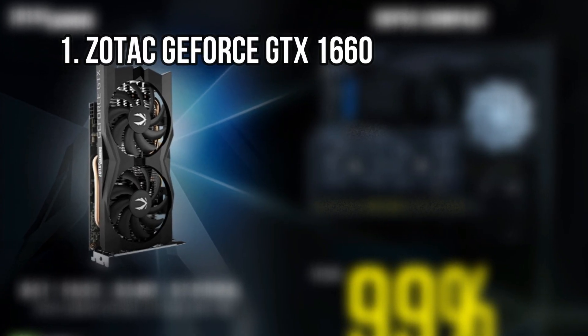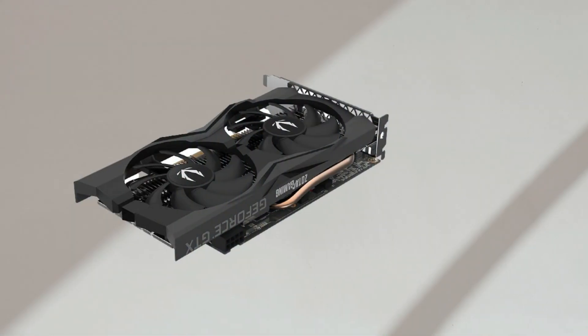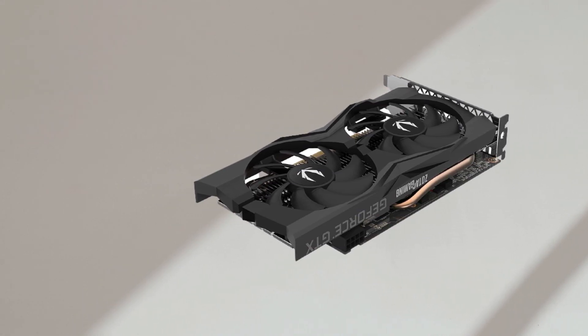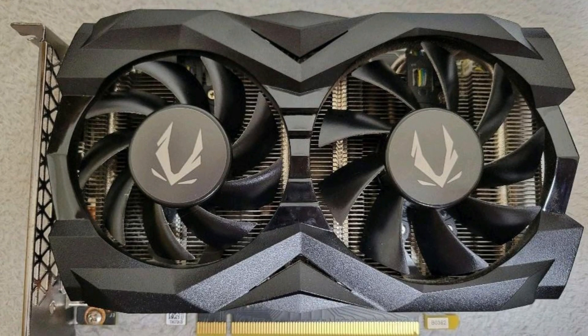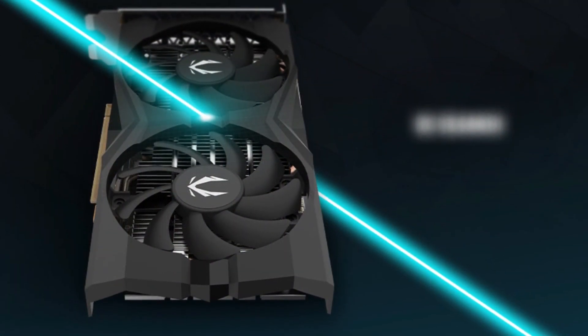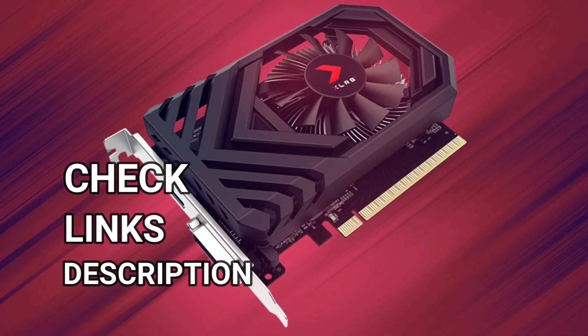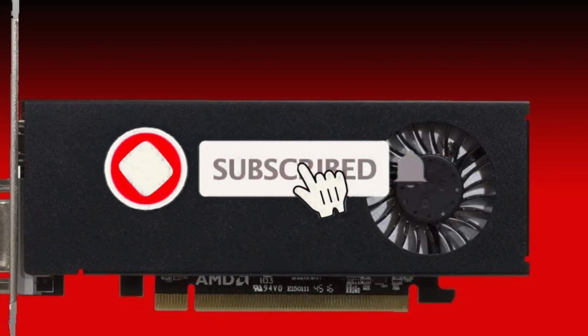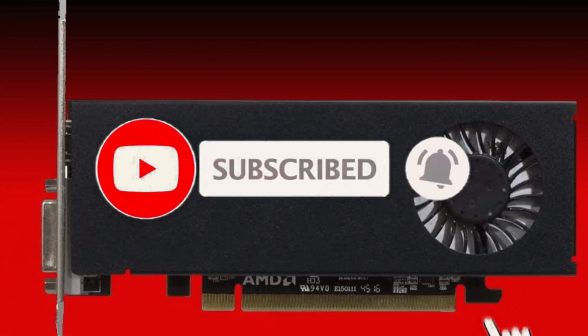At number 1: the Zotac GeForce GTX 1660 — the Best Budget Graphics Card. If you're looking for the best budget graphics card, this GTX 1660 from Zotac comes in at just slightly over $200. Thanks for watching. For more details, follow the links given below in the description section, and if you are new here, please subscribe to our channel and hit the bell icon.